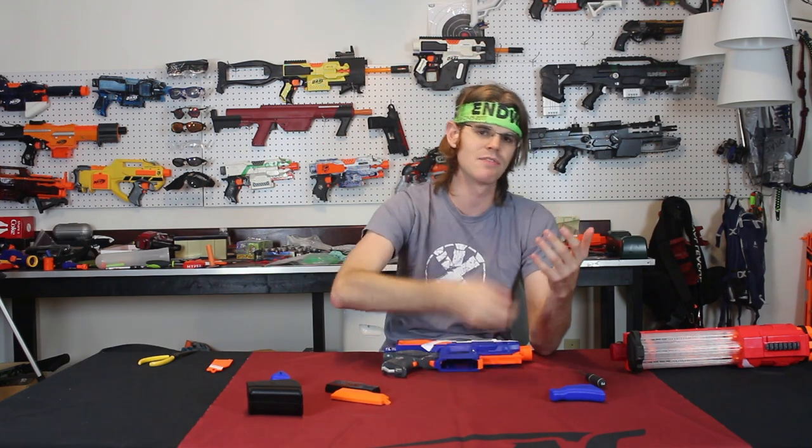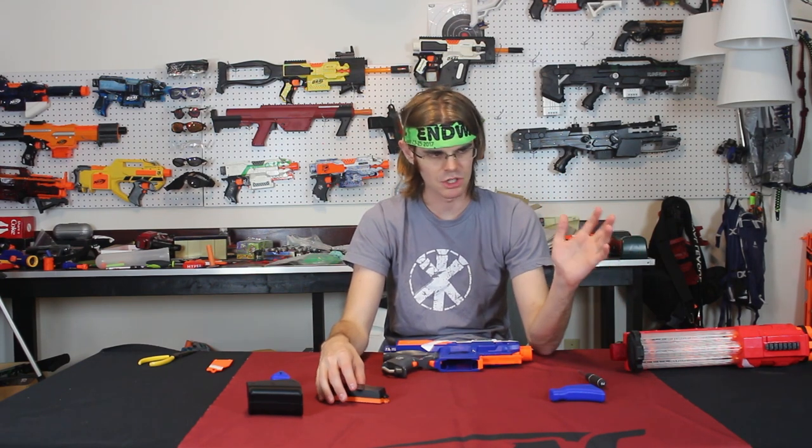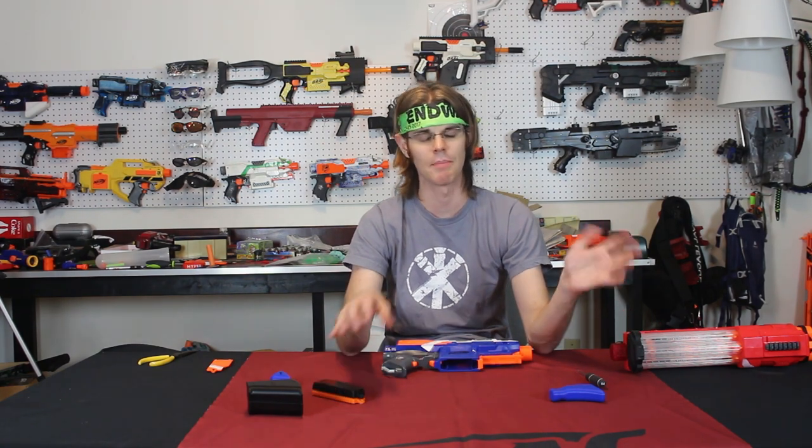They've got stuff from SlyDev, stuff they designed themselves like the Desolator Cage, and they carry motors from a variety of people — I think they carry the Mate Test Battle motors. They've also got a collaboration going on. The bottom line is I really like this company and everything that they do. They're selling things for HVZ players and they themselves play a lot of HVZ and throw HVZ parties. The best kind of friends are the ones that you can collaborate with professionally, and that's what this video is about.